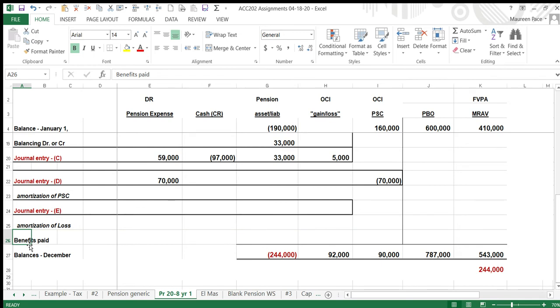The last item is benefits paid — the number is $31,500. That money comes out of the plan assets and pays retirees, so it reduces your obligation.